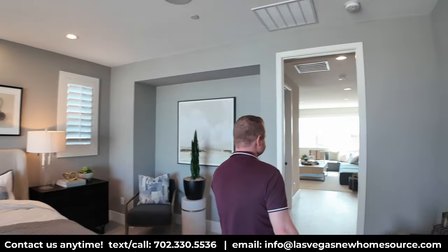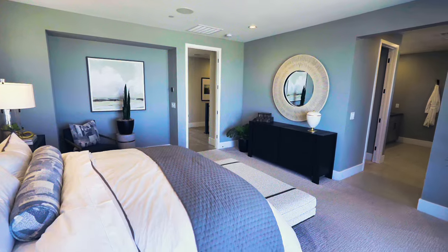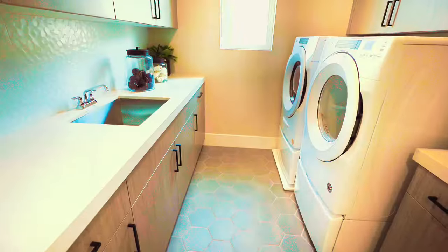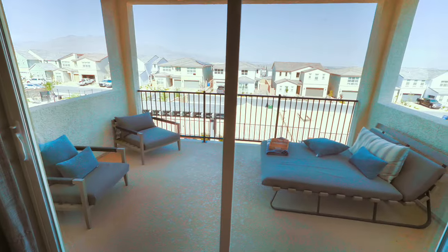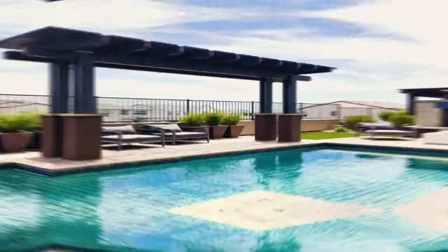That's the entire home. Now let's talk about how much this home costs, because that's obviously one of the biggest factors. You've seen the full tour, so now let's get into pricing.